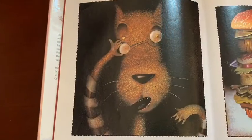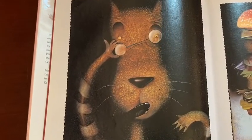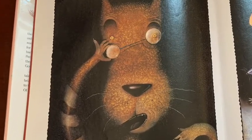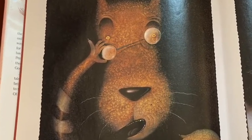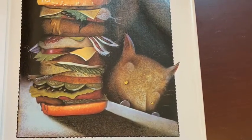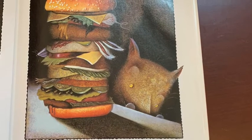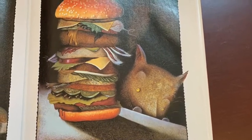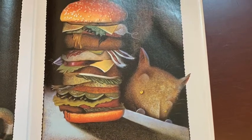I'm the wolf — Alexander T. Wolf. You can call me Al. I don't know how this whole big bad wolf thing got started, but it's all wrong. Maybe it's because of our diet. Hey, it's not my fault wolves eat cute little animals like bunnies and sheep and pigs — that's just the way we are. If cheeseburgers were cute, folks would probably think you were big and bad too.